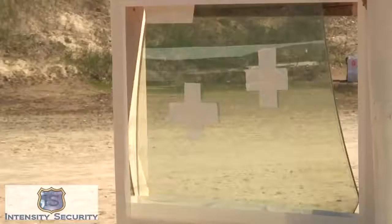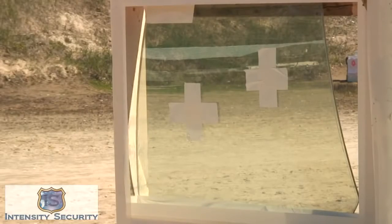Our shooter today will be shooting two 38 caliber bullets at our prepared automobile glass, and we will now go hot on the range.